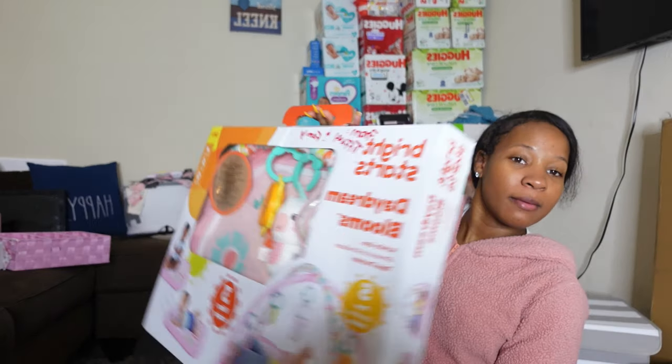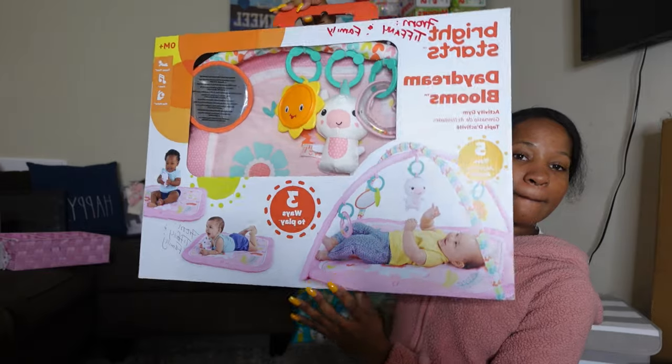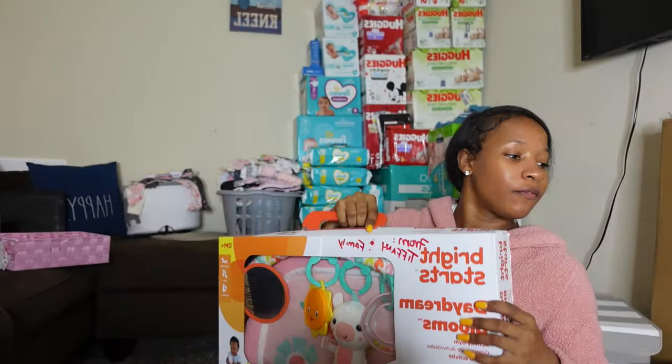My Auntie Tiffany bought her this tummy time mat. Thank you, Auntie Tiffany, for that!